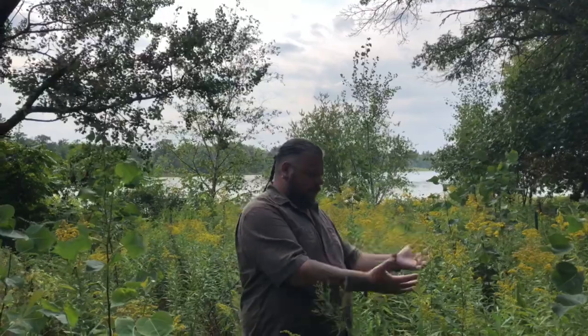Hi, it's Blake again with Northwinds Wilderness School. Welcome back. It's a beautiful day here in northern Wisconsin and I just want to take a couple minutes to talk to you about this plant here.